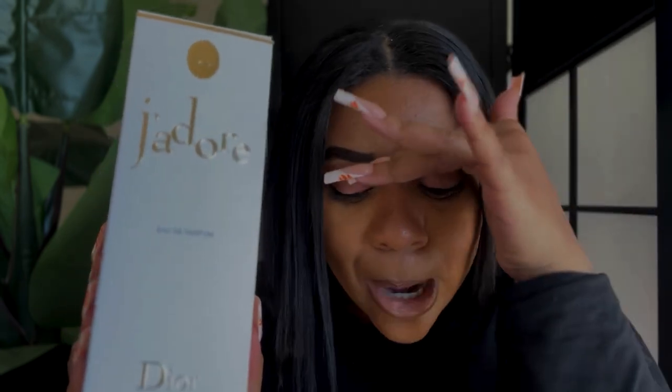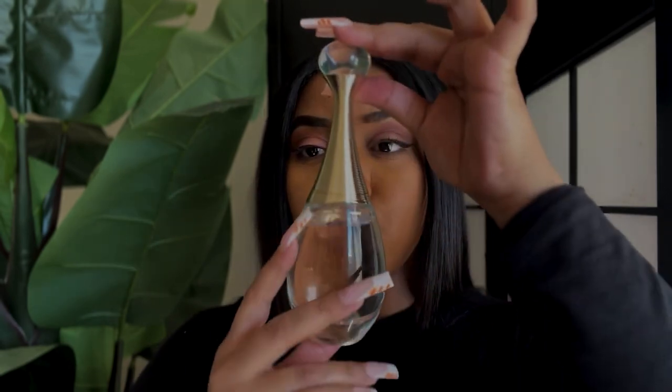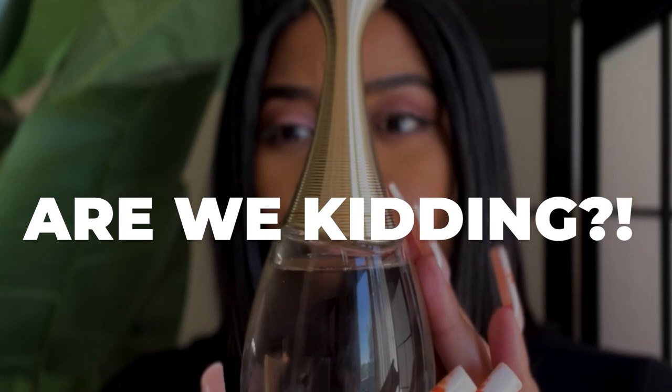This is the 3.4 fluid ounces — go big or go home when it comes to this one. And I've got a little surprise for you guys — my man got me this one. I didn't even pick it out, he got it for me for my birthday and I was like, wow sir, you did excellent.